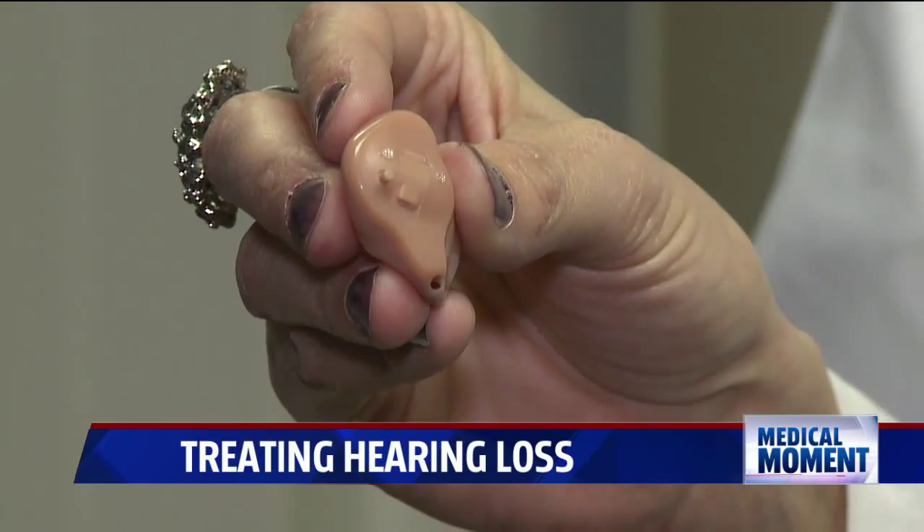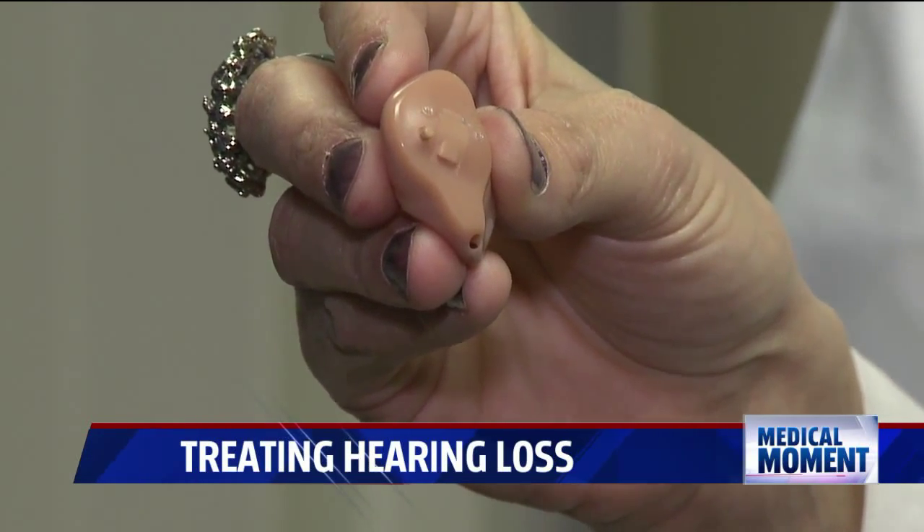A hearing aid is a small, very sophisticated electronic device that you either wear in or behind your ear, which basically amplifies the sound so that you're able to hear better. Dr. Katherine Kozak, audiologist at Spectrum Health, says the traditional in-the-ear aid is becoming less common.